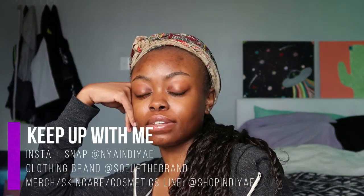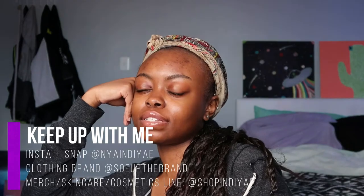Hey guys, it's Nine Day and welcome back to my channel. As you can tell by the title, I'm going to be doing my highly requested skincare routine. A lot of people ask me all the time what I use for my skin. I used to have really bad skin and people were wondering how I cleared it up, so I'll talk about that for a second and then go into my skincare routine.